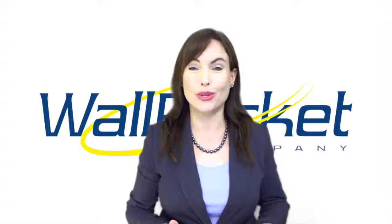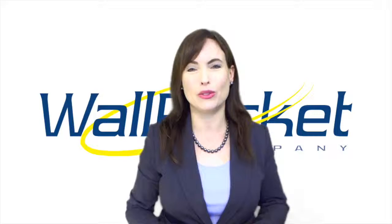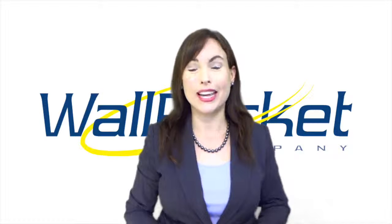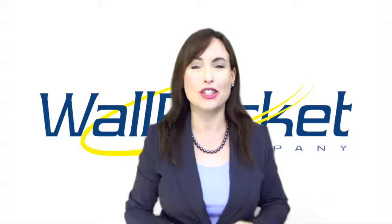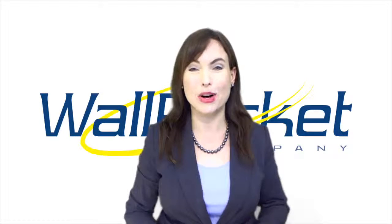If you need sign holders for your doors or walls, you don't have to settle for the flimsy plastic sign holders found in office supply stores. At the Wall Pocket Company, we specialize in manufacturing door signs and wall-mounted sign holders that are durable and attractive. We offer three standard wall pocket models: the original Plexi Pocket acrylic sign holder, the Wood Pocket